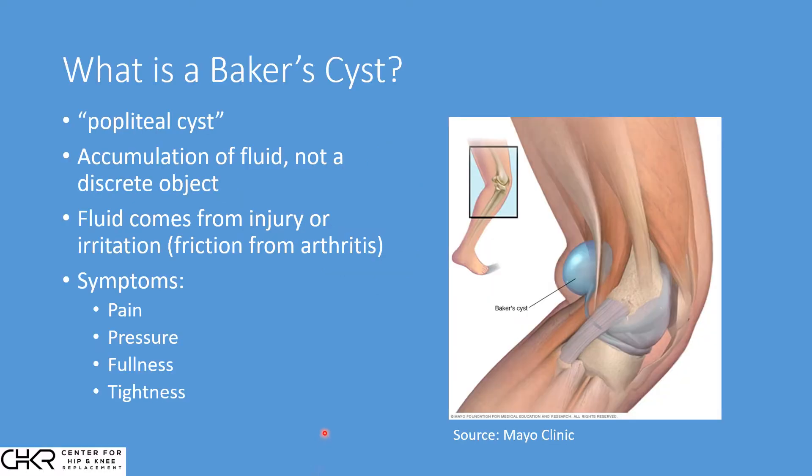The first question we're often asked is: what is a Baker cyst? A Baker cyst is an accumulation of fluid in the back of the knee. Looking at this drawing, we can see the femur, the tibia, the ligaments and the muscles. Here we can see the Baker cyst depicted as a collection or a bubble of fluid accumulated in the back of the knee. This fluid comes from the joint between the femur and the tibia and often comes from injury, but most specifically irritation caused from arthritis.